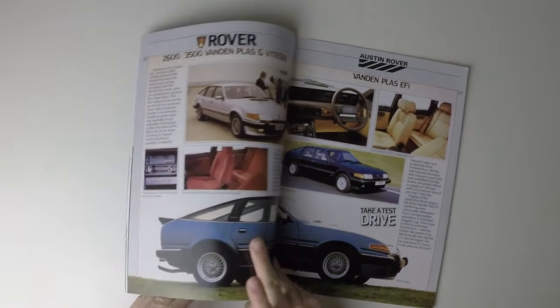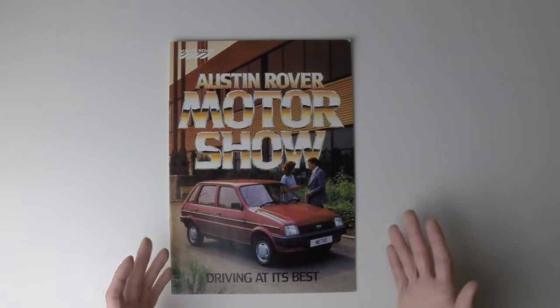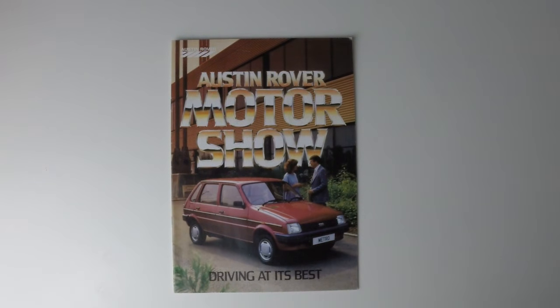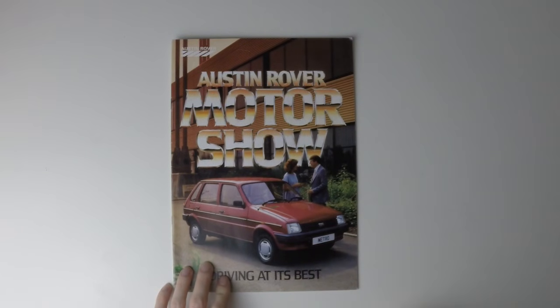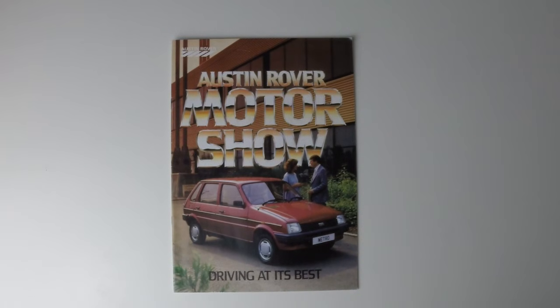So, there we are — the latest in a long line of BL brochures, and we've finally achieved something approaching rationalisation. The Morris and Triumph marks have been dropped, and though that's very sad, it was necessary in what was always far too complicated a company to succeed. Next time, we'll be moving later into the 80s with a complete change in direction for the group. But for now, thank you very much for watching. If you enjoyed the video, please do click like and subscribe to Twin Cam as well.